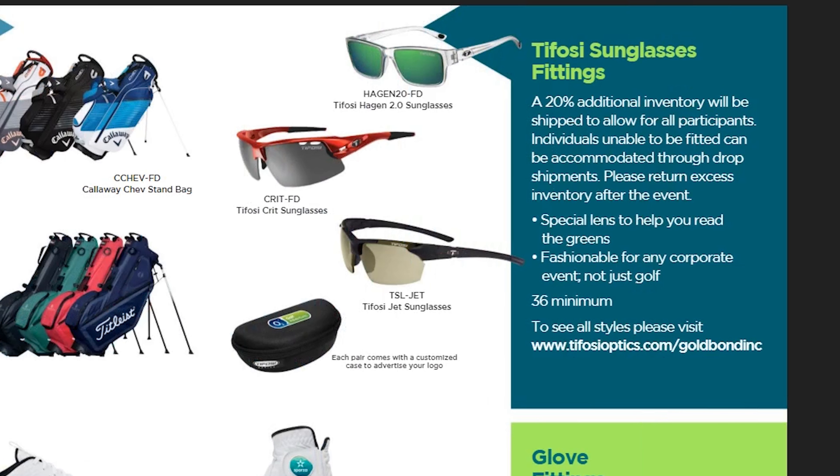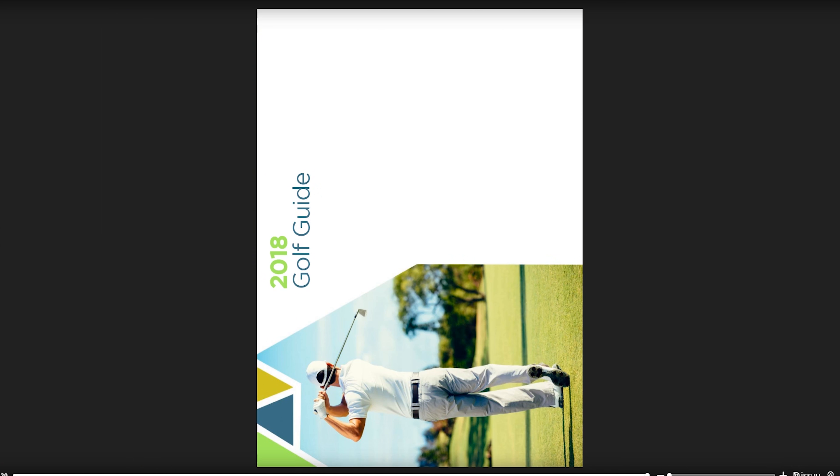This page will show you some great definitions of everyday golf terms, like the Mulligan — it's kind of a do-over if you had a bad shot. Then it talks about some contests. Different contests will bring value and a lot more fun to your tournament.